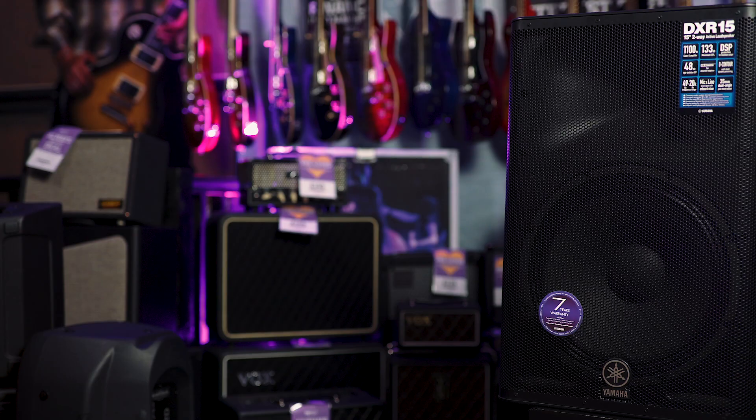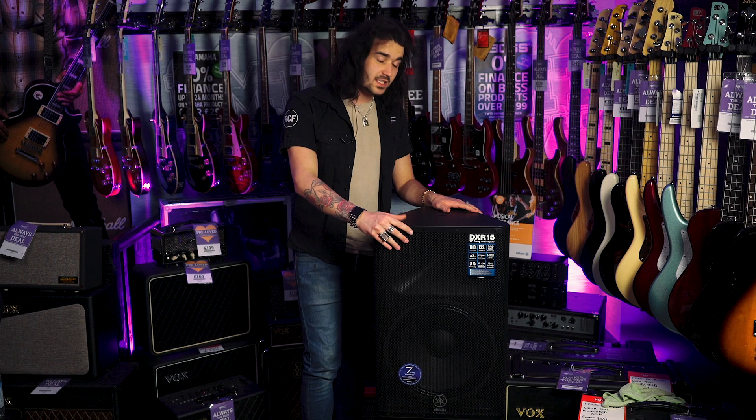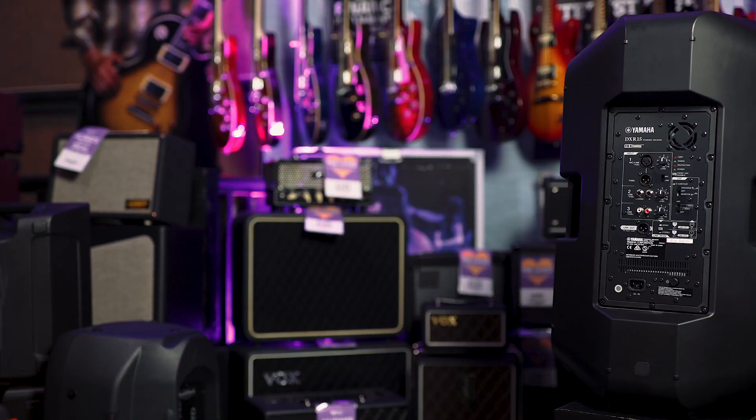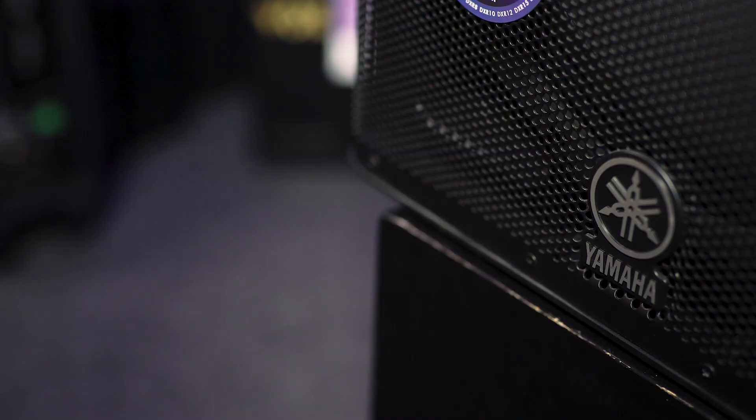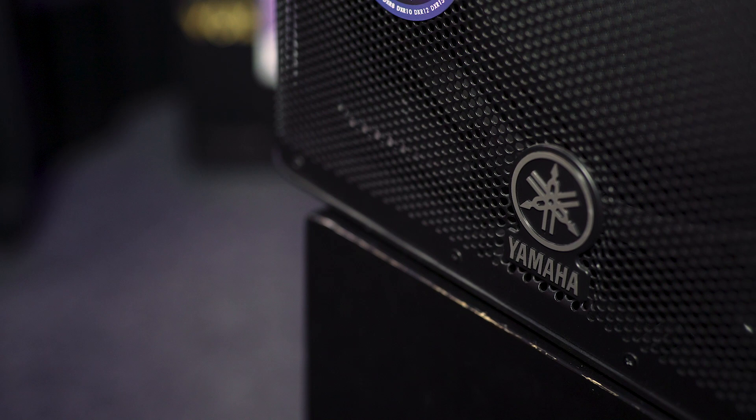This is a Yamaha DXR-15. The DXR range is the new range surpassing the DSR range from Yamaha — fantastic, high-quality speakers. They come in 8-inch, 10, 12, and 15. This is the big one, the DXR-15. It's a Class D amplifier pushing out 1,100 watts, with a max SPL of 133 decibels and DSP protection. So if you have a loud signal going in that may cause damage, it'll stop that before it reaches the circuit board or the speakers. It's got a frequency range from 49Hz to 20kHz.